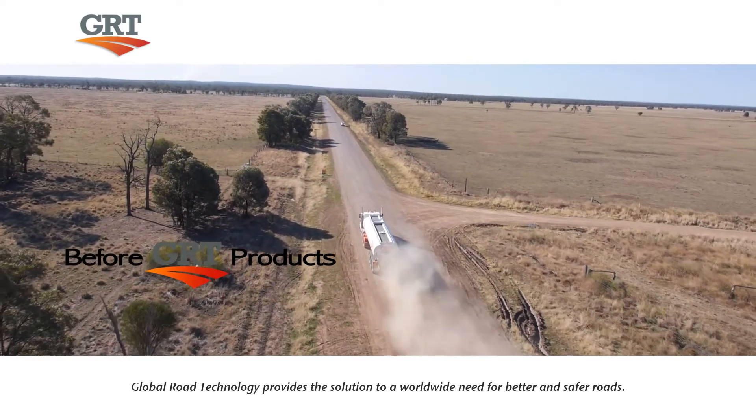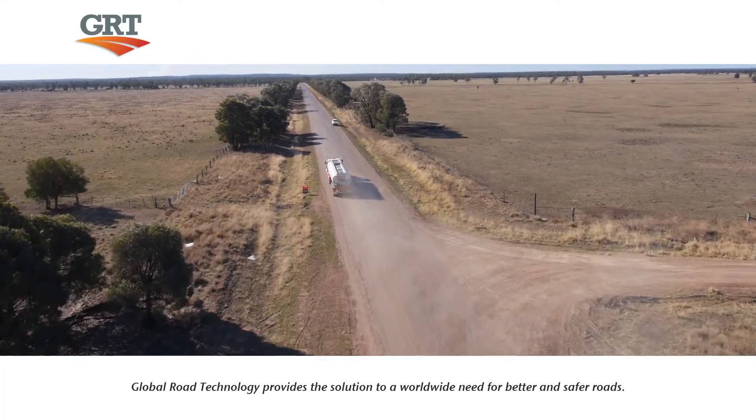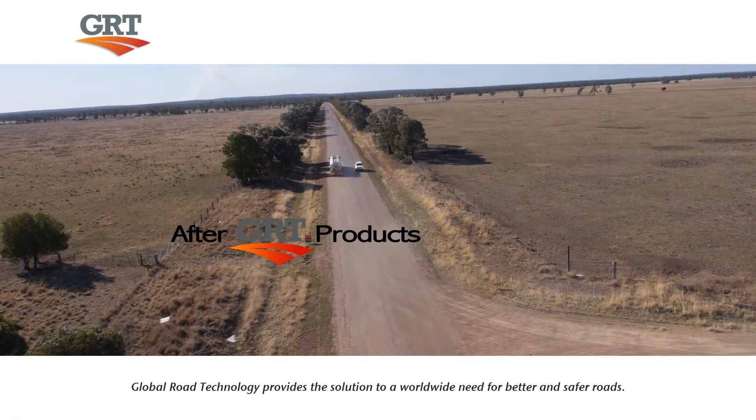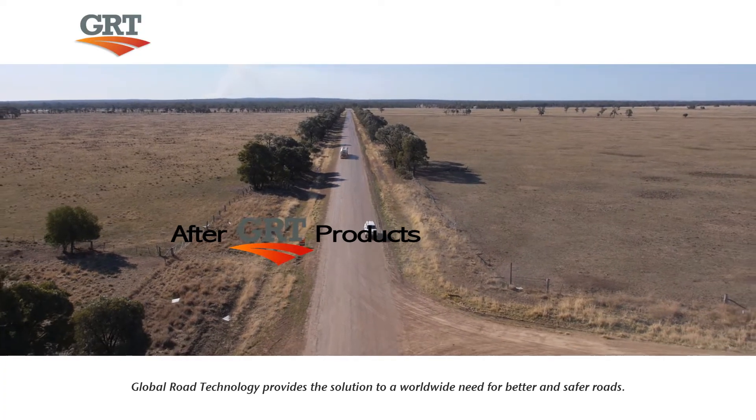Global Road Technology roads will survive through extreme temperature and severe weather conditions. Global Road Technology can custom-design turnkey solutions that are project-specific, using a combination of our innovative range of products.